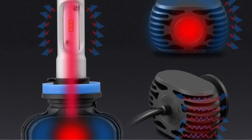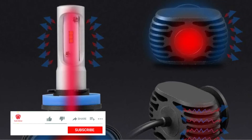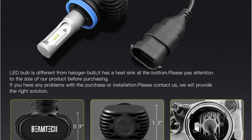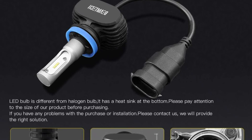Our biggest criticism is the below-average warranty. Other LED headlights that are priced similarly offer a 3-year, 5-year, and limited lifetime warranty. They may only be compatible with a few models and it can be difficult to find clear instructions.